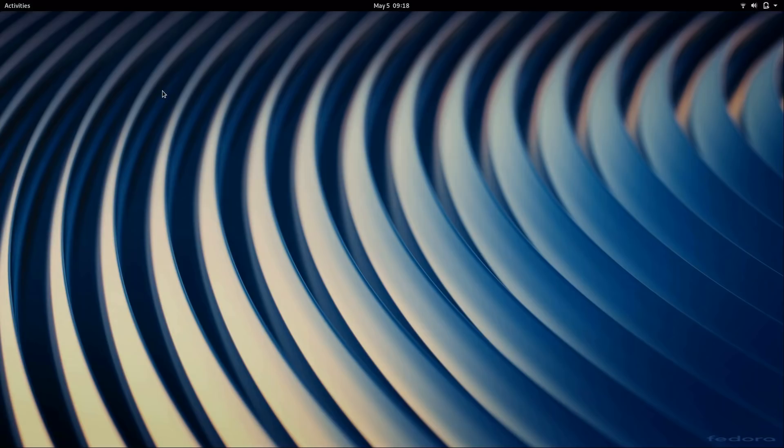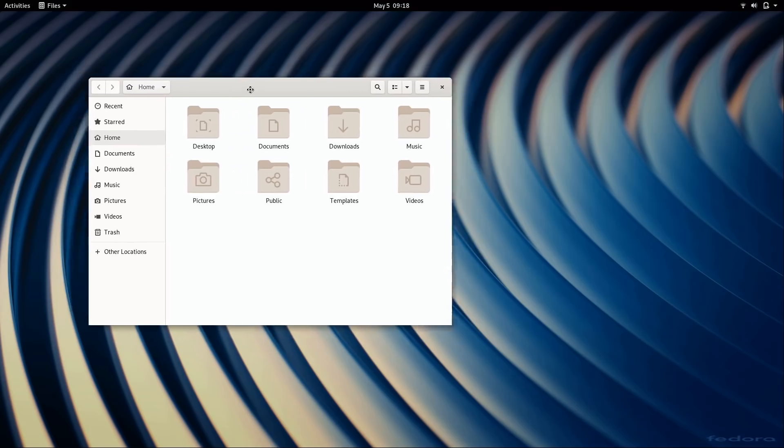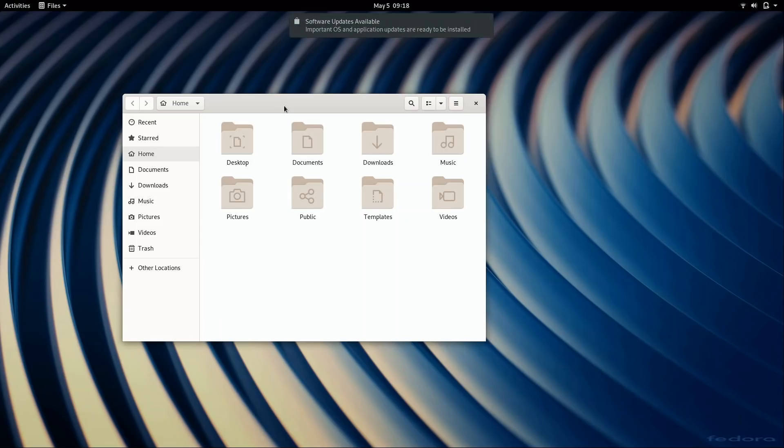This is GNOME 3.32, like I mentioned at the beginning of the video, which is the latest version of the GNOME desktop environment. If I open up Files, for example, you'll see that nothing much has changed here. GNOME 3.32 does have a new theme, and I feel like it looks better than previous releases. However, it isn't that big of a difference for me. I really feel like GNOME needs to spend more time on their user interface, but I'm glad they have done some work on that.